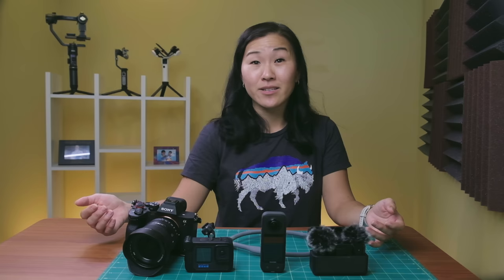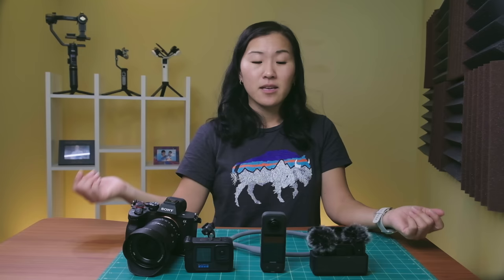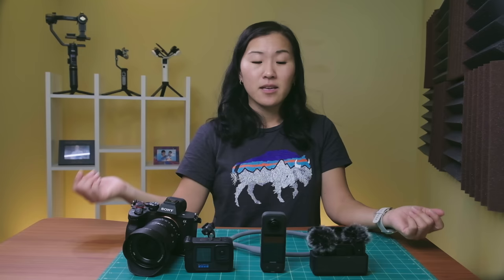Now that I've gone over my regret purchases of the year, I want to focus on the positive — the things that I did buy that are really working out well and I don't regret buying. I actually think they were a great buy. The very first one — you guys already know — it's going to be the GoPro.